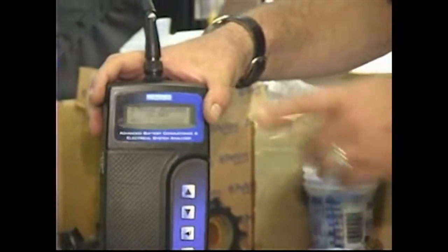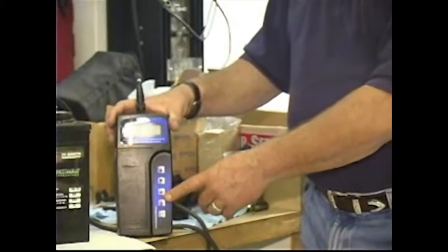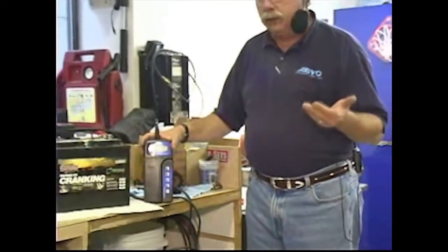All you have to do is follow the on-screen instructions and press the button it tells you. Sometimes it'll ask you to start the engine and run it, sometimes to rev the engine up. It'll tell you to turn loads off or turn loads on. Just follow the on-screen instructions and it'll walk you right through, giving you a charging system analysis and a starter circuit analysis at the very end.